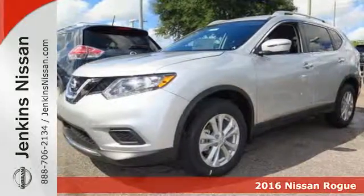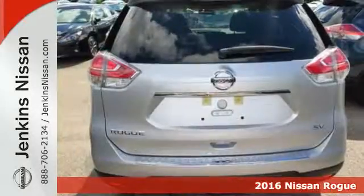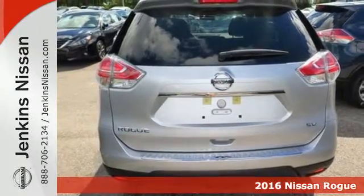It's a 2016 Nissan Rogue. This crossover is a wake-up call for the streets with its bold look and expansive interior.